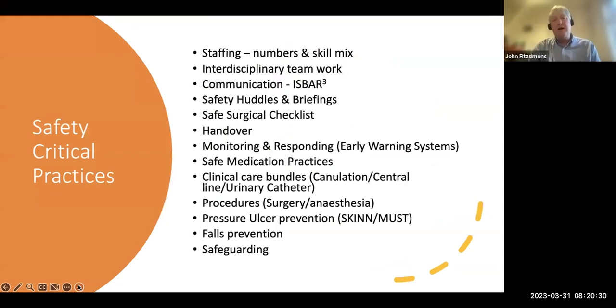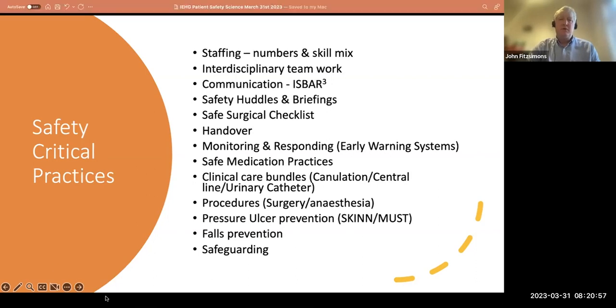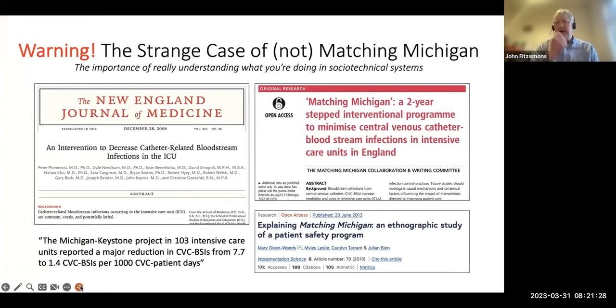Here's a long list of safety-critical practices — you could probably add many more when you think about what you do every day to lead to patient safety. Spending time focusing on those and ensuring they happen reliably is a really good investment because if we do these things right, we don't have to learn from failure. Things like staffing numbers, skill mix, teamwork, communication, clinical bundles for inserting central lines or catheters — these have good scientific background and have been proven to work. We just need to make sure they're implemented, along with early warning scores.